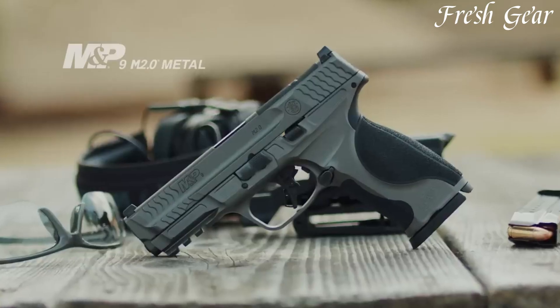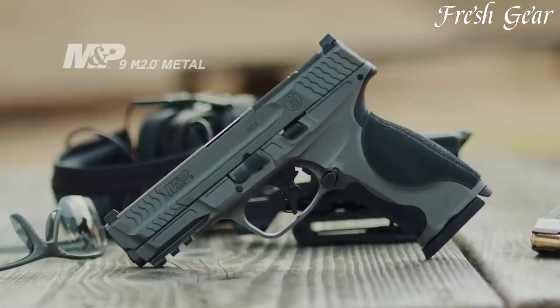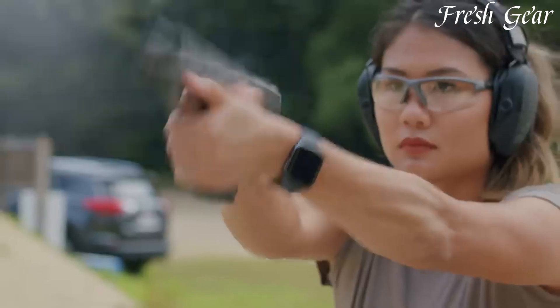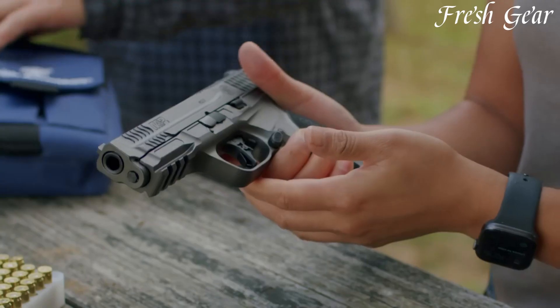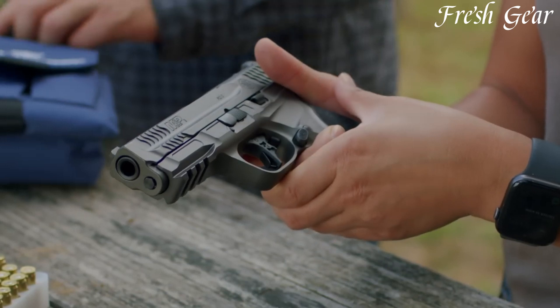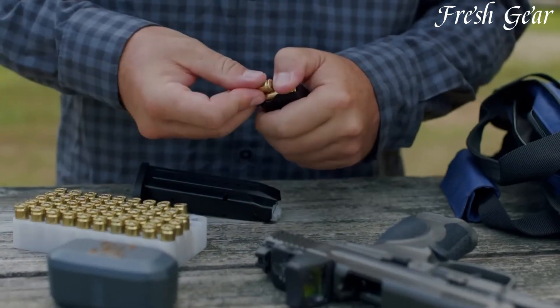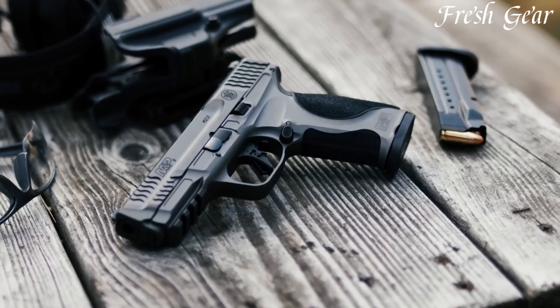providing a secure and comfortable hold, while its ergonomic design ensures excellent handling and control. Equipped with a smooth and consistent trigger pull, the M2.0 Metal offers improved accuracy in shooting performance. It boasts a high-capacity magazine, allowing for a greater number of rounds before reloading. The pistol also incorporates advanced safety features, including a striker safety and a trigger safety, ensuring safe operation.